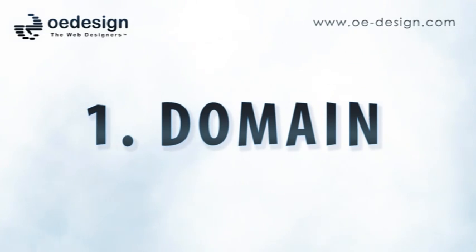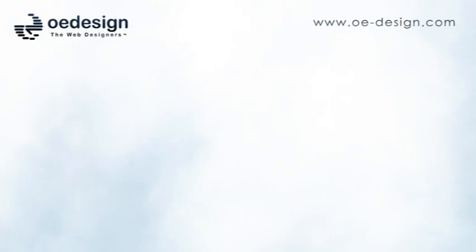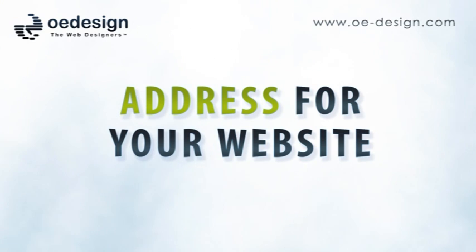Number one: domain name. To get the ball rolling, you initially need a domain name. This basically means you need an address for your website. Your domain name should be your business name or the first verbal phrase people will know your business by.